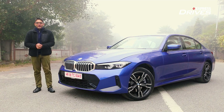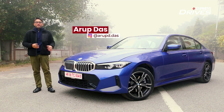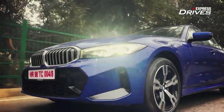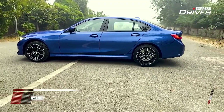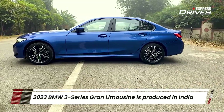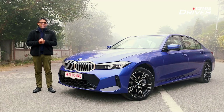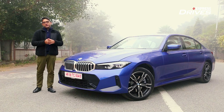Happy New Year everyone, and we are starting 2023 in some style because we have the BMW 3 Series Grand Limousine with us. It is locally produced in India and it also replaces the GT. This is a long wheelbase version of the 3 Series, and this one is the refreshed 2023 version, so we're going to quickly find out what is new about the Grand Limousine.